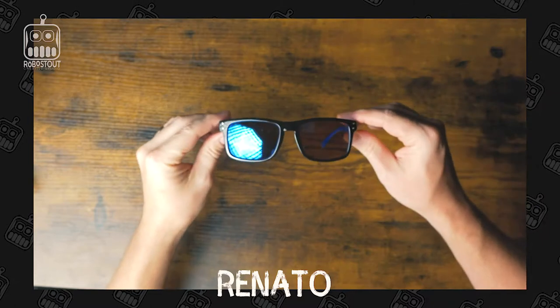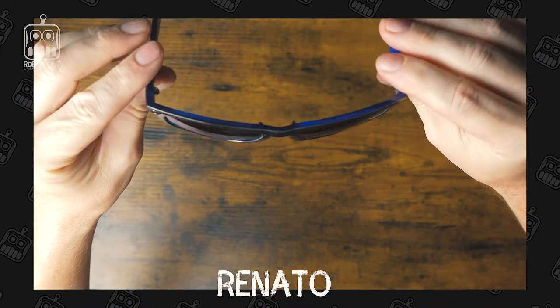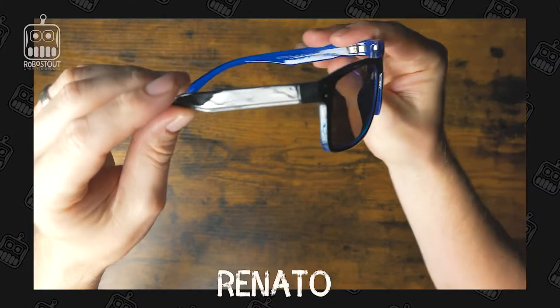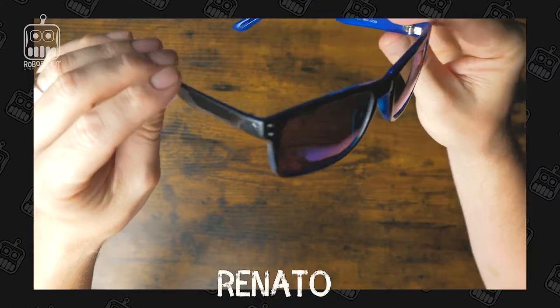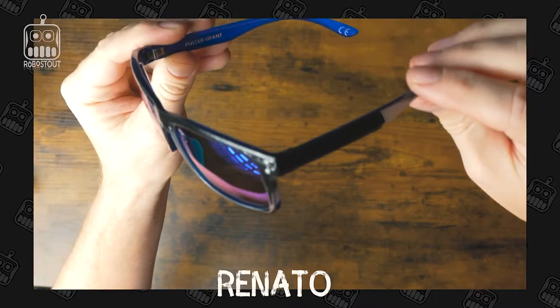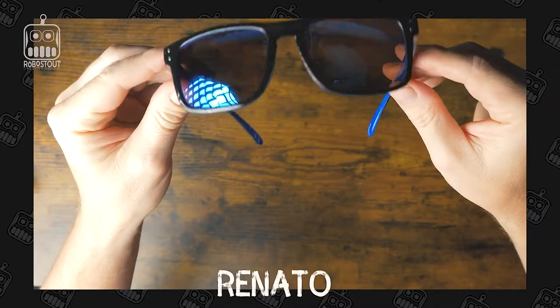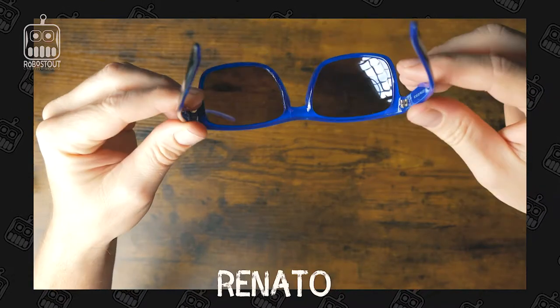Up first is the Renetto — these are my favorite ones out of the three so far. Definitely cool, very sturdy plastic with polarized lenses. They have a really cool blue interior to them — really nice. Definitely great sunglasses to have out and about.